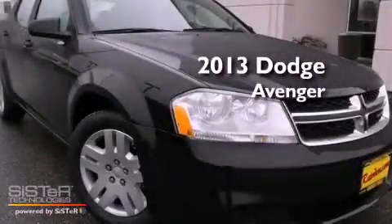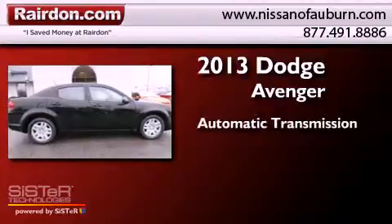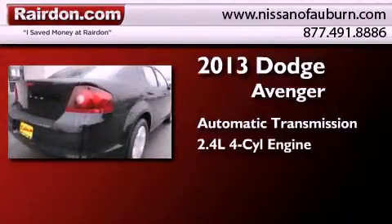This is a brand new 2013 Dodge Avenger. This car has an automatic transmission and an inline four-cylinder engine.